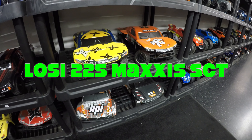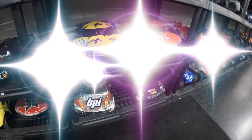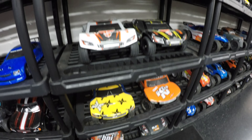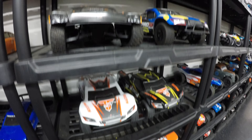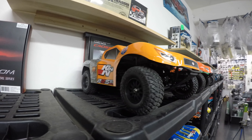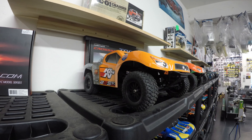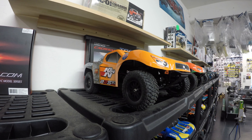I was down at JJ Customs today, looking in the short course truck section. I've actually got quite a few of them. One caught my eye right at the top — it is a Losi 22S Maxxis SCT short course truck. When I read the spec to you, you're going to see why it caught my attention.